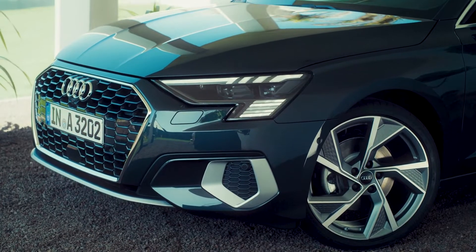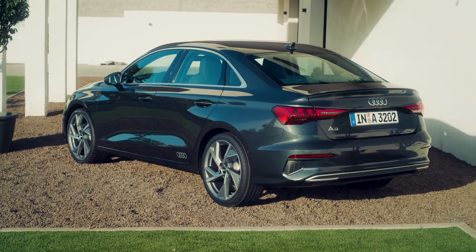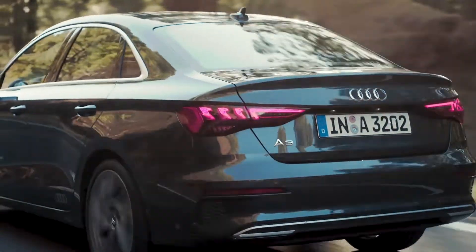The wheel design is identical to the ones on the hatchback. The rear end borrows its styling cues from the bigger siblings in the family. There's also a subtle integrated tailgate spoiler.